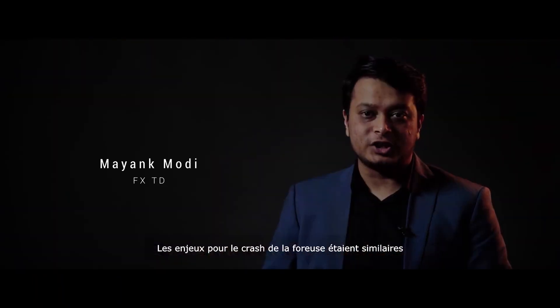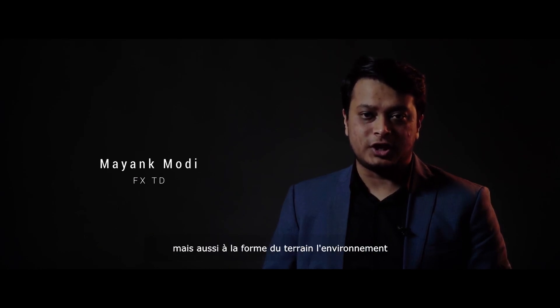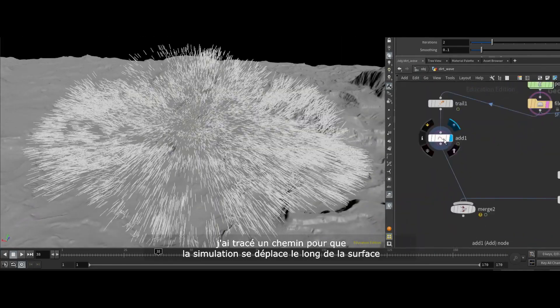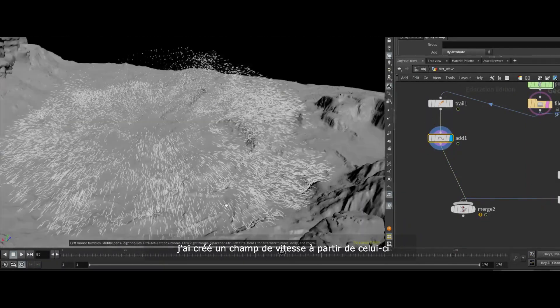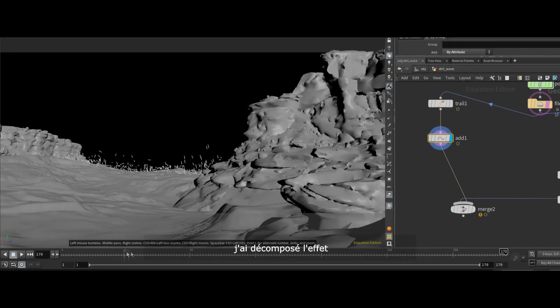The stakes for the drill crash were similar. The ground dust for the FX had to not only match the size of the environment, but also the shape of the terrain. First, I laid out the path for the simulation to travel along the surface. Then I created a velocity field from it. Next, I broke the effect down into layers of individual FX.